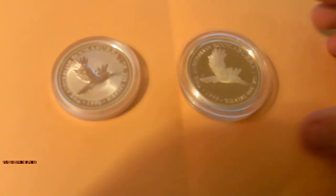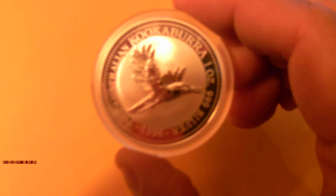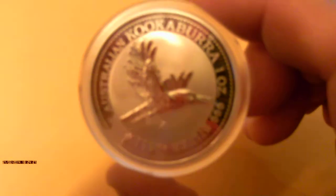Hey folks, it's the Bear back with you for another silver bullion coin video. Today we're looking at the 1996 version of the Kookaburra silver coin. I've also got a proof version which I'll show you later, but for now we'll concentrate on the bullion version. As you can see, the Kookaburra is in flight — it's personally one of my favorite designs, probably my favorite design.